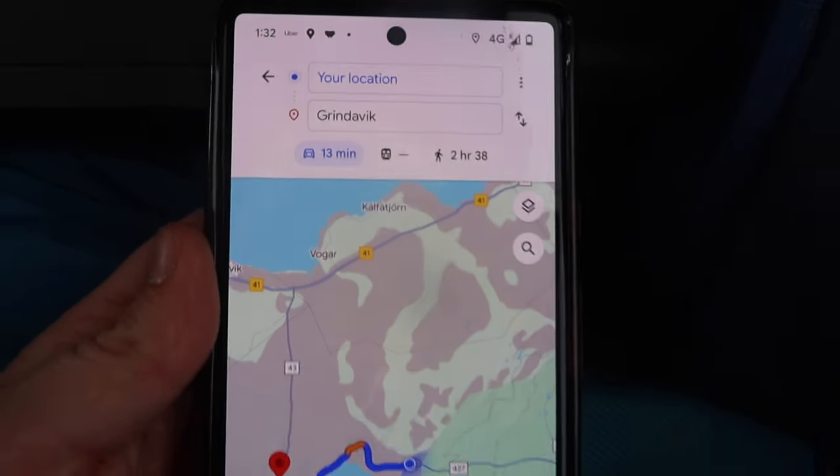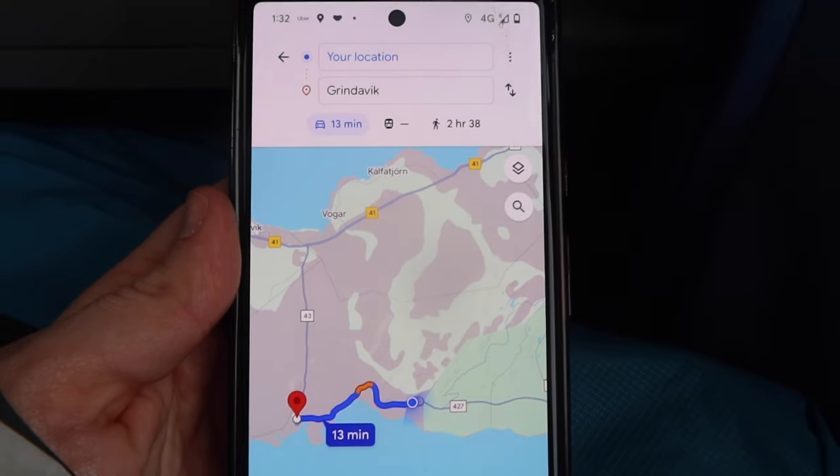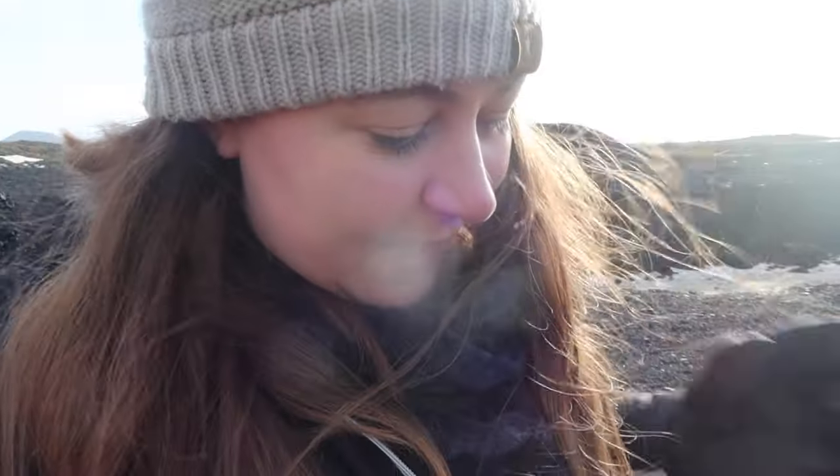We have arrived on the Reykjanes Peninsula. We're very, very close to Grindavík, which is the town that's been evacuated. You can see the road closure — so this point is safe, but further on it's not. We are hiking up from here. They track all the volcanoes every single day and the only one that has shown any signs of erupting soon is the one by Grindavík, so these volcanoes here are definitely not going to erupt any time soon.